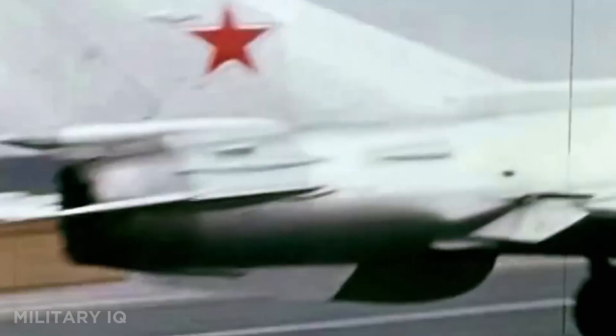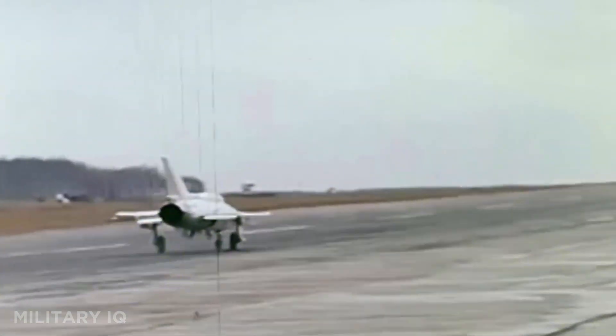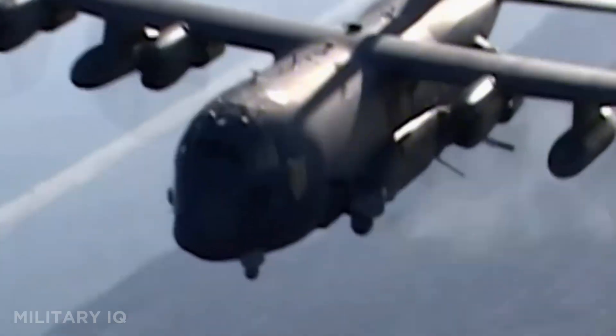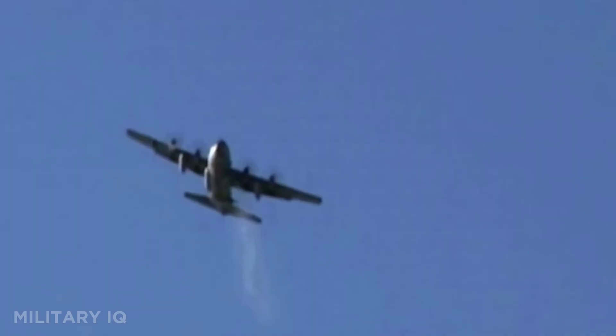Some of these warplanes are over 80 years old, yet still fight on today. From a 1942 transport still hauling troops to a bomber expected to serve past 2050, these 12 survivors will shock you.